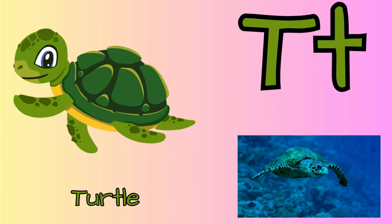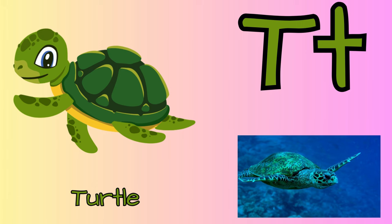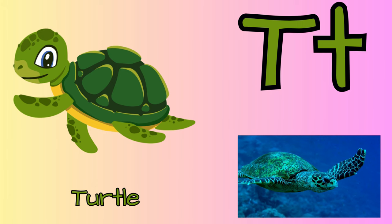T for turtle. T for tortoise too. Turtles are great swimmers, while tortoises live on land.